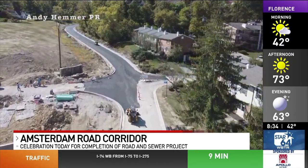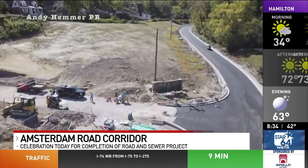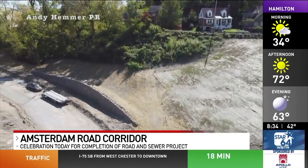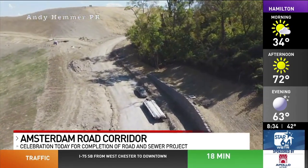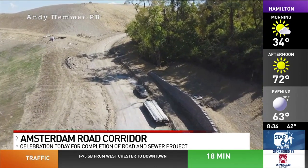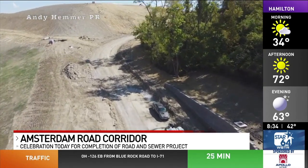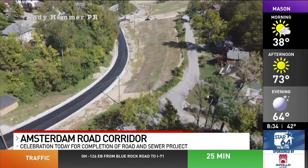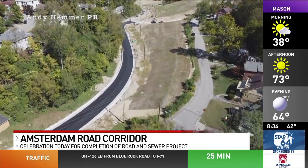A major road and clean water project in northern Kentucky is finally finished. The Amsterdam Road corridor was redesigned and rebuilt between Park Hills and Covington. This video was provided by the project developers. The $60 million project also included work to better manage the flow of wastewater and stormwater and address sewer overflows.